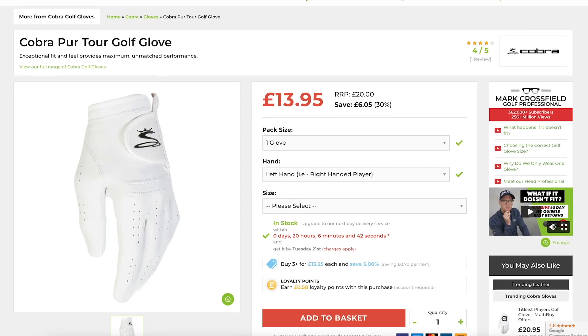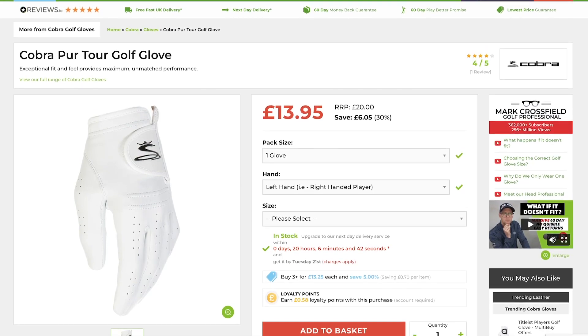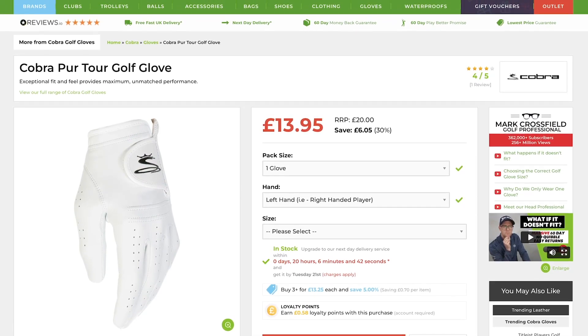Number two, with its Pure Fit Tech, is the Cobra Pure Tour golf glove. Made from high grade leather, it's got their super fitting system that makes it very comfortable on that playing hand. This is a great value product as well as a well-made leather glove.